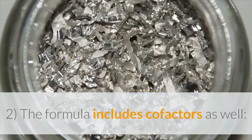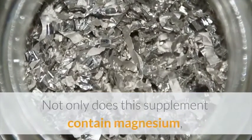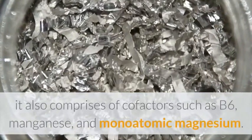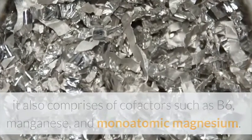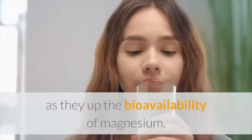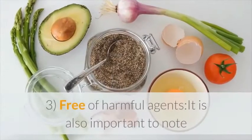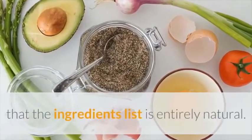Second, the formula includes cofactors as well. Not only does this supplement contain magnesium, it also comprises cofactors such as B6, manganese, and monoatomic magnesium. These make the supplement a lot more potent and effective as they increase the bioavailability of magnesium.